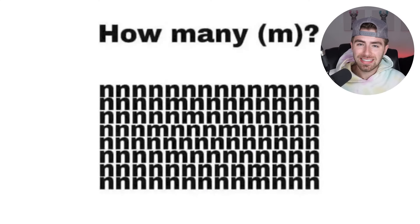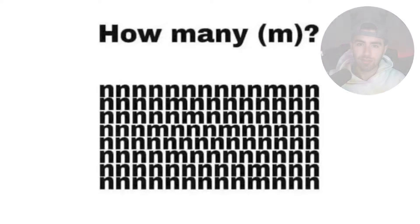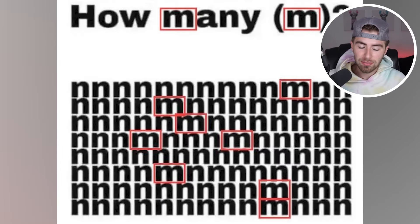How many Ms are inside this image? Comment down below how many Ms you can count. Count and think deeper than normal — count how many Ms are inside this entire image, and then I'll go and reveal the answer. So there are actually 10 Ms. Did you count all of them, or did you only count the Ms at the bottom? Did you guys forget the two at the top?